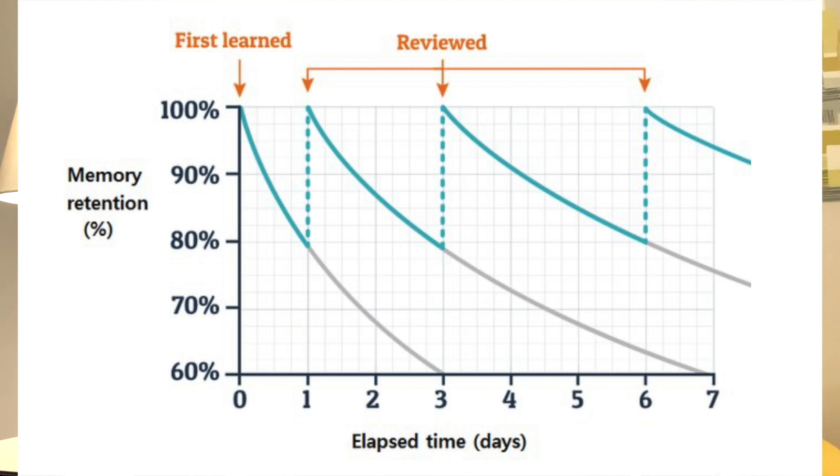What happens when we revisit it for the second time? We lose much less of our retention — we forget a smaller amount of the material we're studying. And when we revisit it a third time, after a few days, we forget even less and are able to retain a lot more of the information we are consuming.